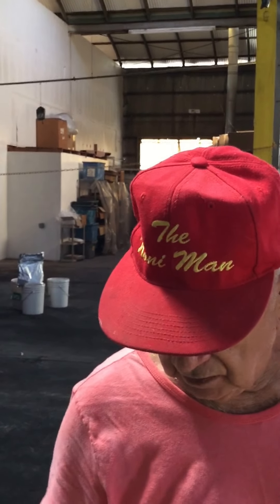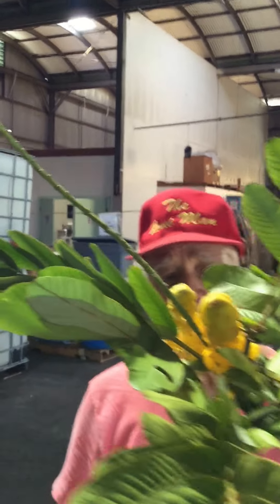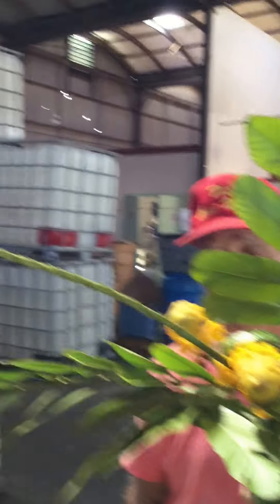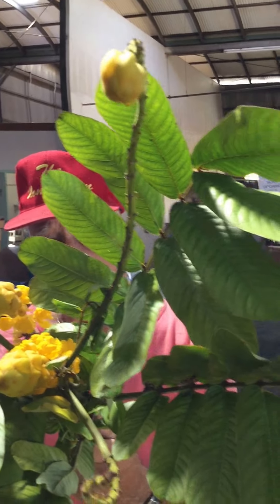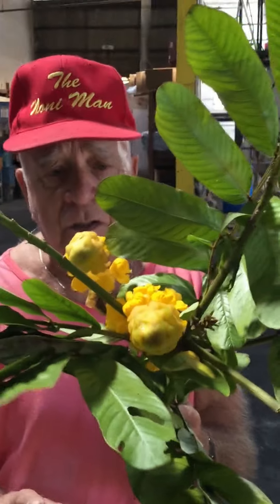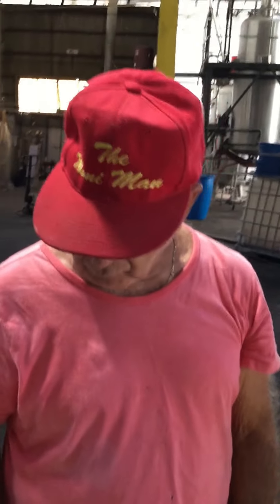This is the candlestick plant. We use it for the epidermis — good for skin conditions like psoriasis and ringworm. Anything to do with skin itching.